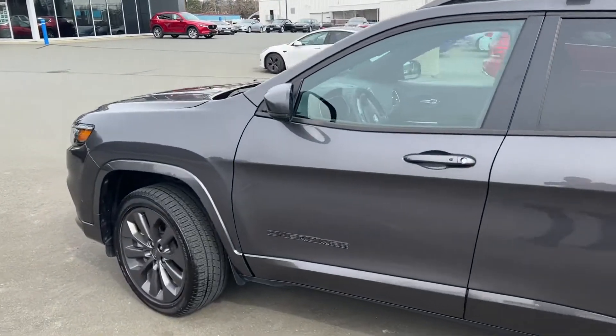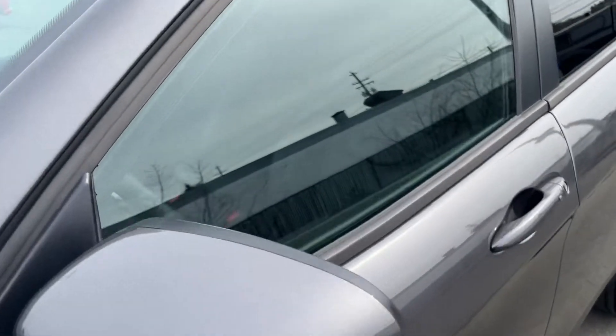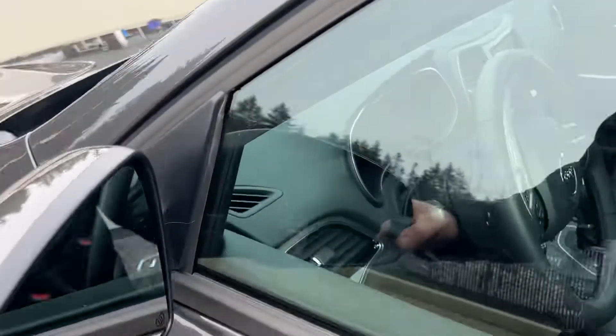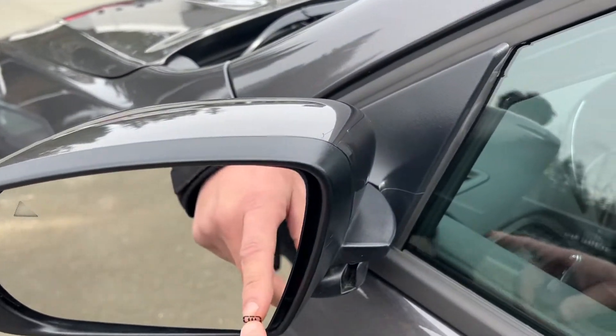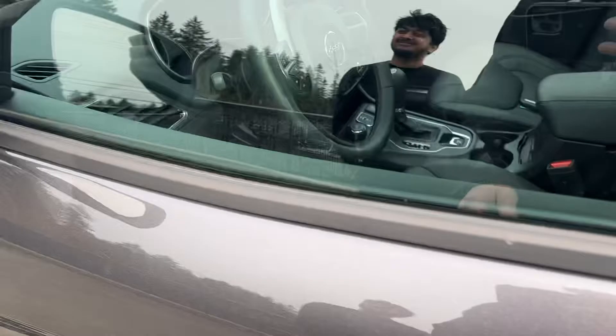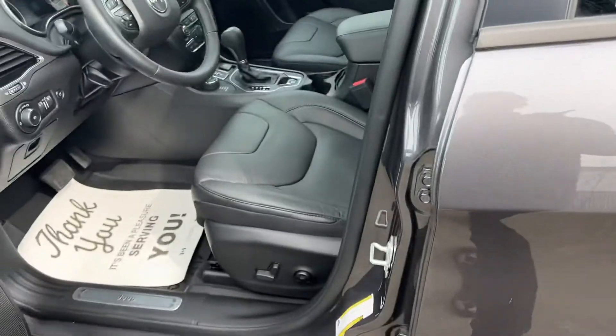Just doing a little walkthrough of the outside before I show you what's going on inside. You do have those nice integrated turn signals built right into the mirrors — breakaway mounted — along with your blind spot monitoring and defrosting right on it. Super nice proximity entry, so you just have to have the keys close to you and it unlocks right away.